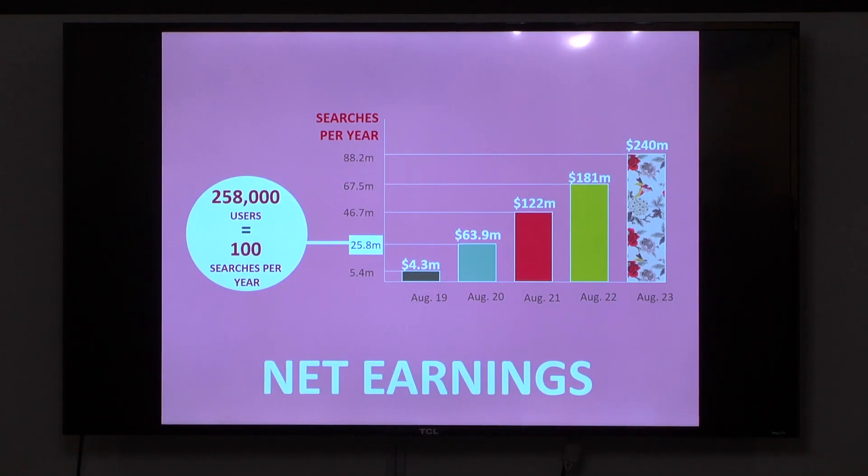Based on the revenue streams I mentioned, as well as a conservative growth analysis, we see that two years after our MVP in August 2020, we'll make about $63 million in net earnings. To give you scope, that's about 258,000 users conducting 100 searches a year.